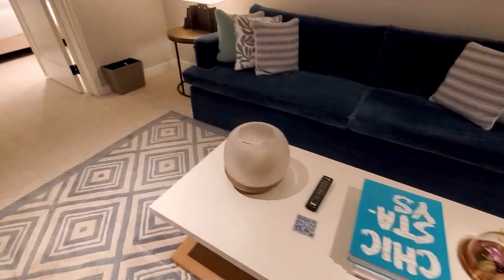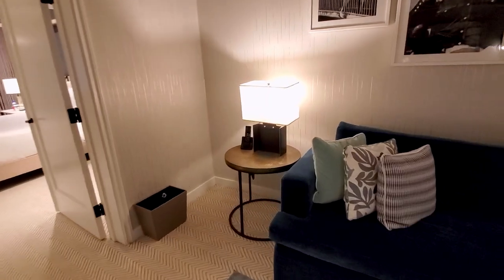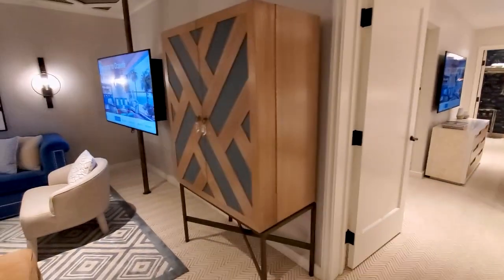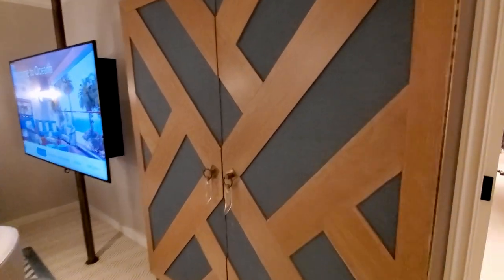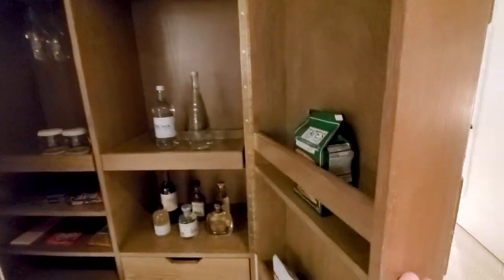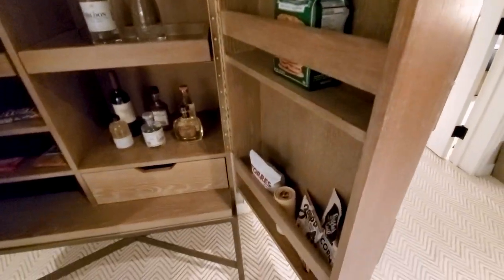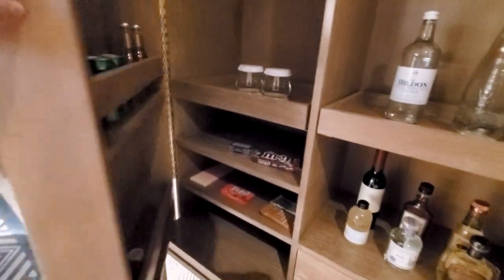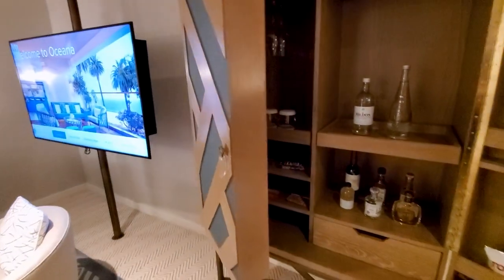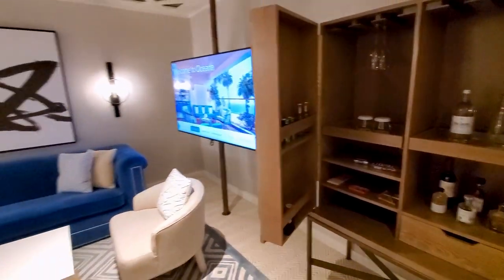Nice table here. On this side you have another table and lamp. And that's the bedroom we'll get to in a minute. This room is huge. Inside of here is more of the mini bar. Now the mini bar does charge, so anything you take out of here they'll charge you for. But you do have a full selection of pretty much anything you want from the mini bar. That's probably the nicest mini bar I've seen. It's a really nice piece of furniture.